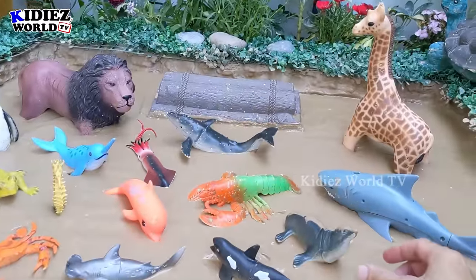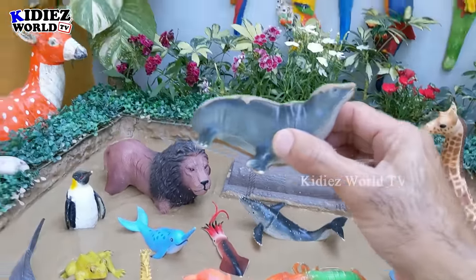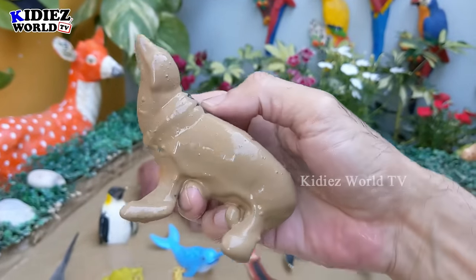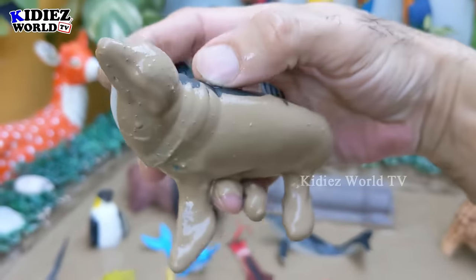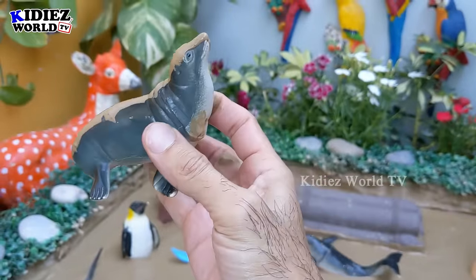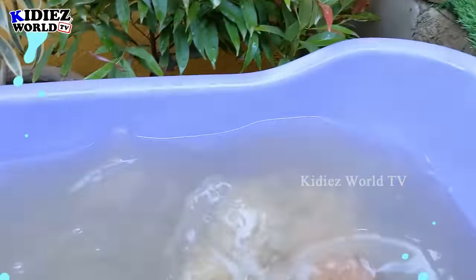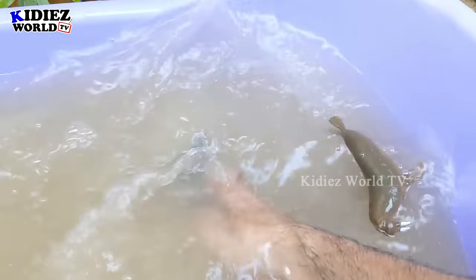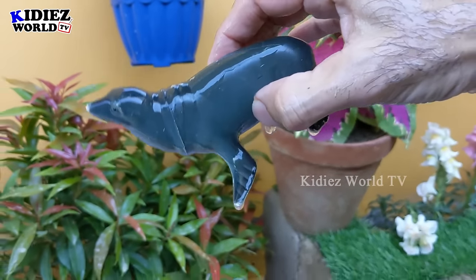The next one we have is a seal. This side is completely dirty — when I was placing him in the mud ground, he just fell out. So I leave it as it is. Let's clean this seal. Here we go. Seal!